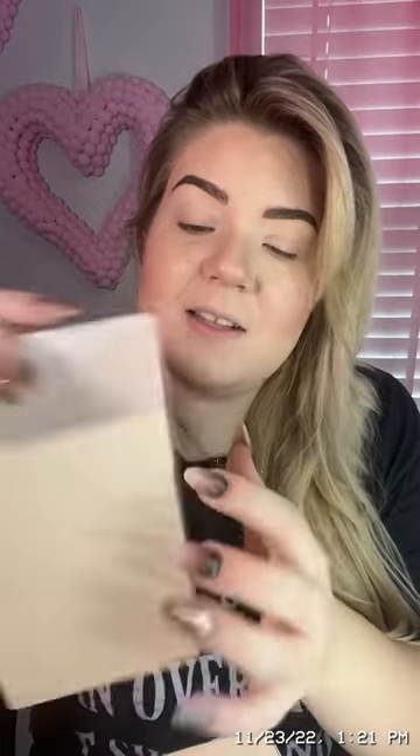It shows all the lipsticks you get. So what you get is one Love Me lipstick, one matte lipstick, one Powder Kiss lipstick, one Powder Kiss liquid lip color, one Retro Matte liquid lip color, and one Love Me liquid lip color. So there's six.